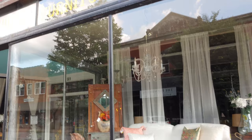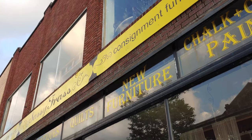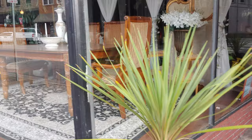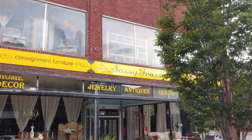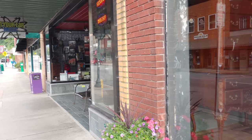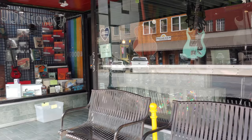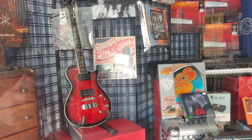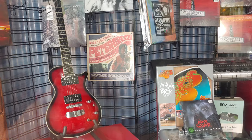Right here is the Sassy Frass Consignment Furniture. You can get some secondhand furniture but this stuff looks still pretty good — checking out this dining room set, not bad. One of the cool things upstairs is that wooden bunk bed — super cool. They've also got a music section. Look at these old guitars and record albums — Peter Green's Fleetwood Mac, the original, and a Fleetwood Mac Live album. Pretty cool.